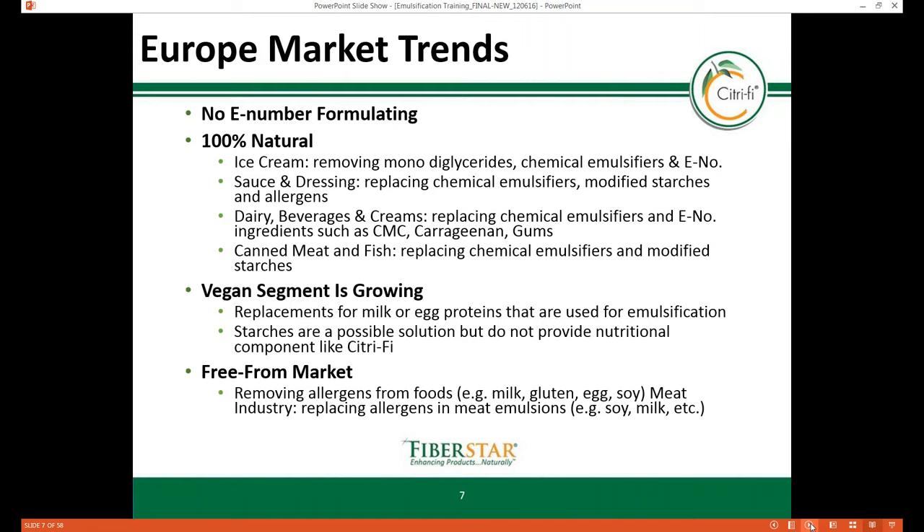Europe is also experiencing an increase in demand for vegan and vegetarian products. Though formulators are turning to modified starches to provide emulsification, these starches contribute empty calories compared to some fiber-based emulsifiers. There continues to be interest in free-from foods — produced without milk, gluten, egg, soy, and other common allergens — so product developers are seeking alternatives to milk and egg-based emulsifiers. Specifically, the meat industry is exploring alternatives to soy and dairy emulsifiers typically used in meat emulsions.